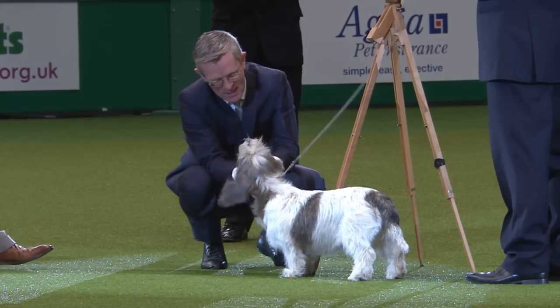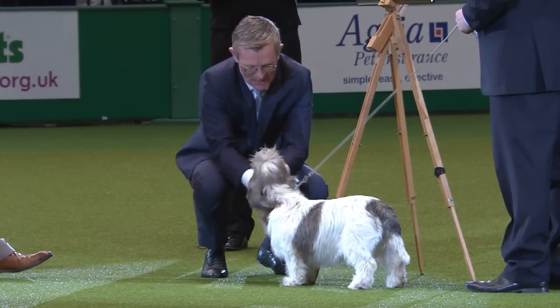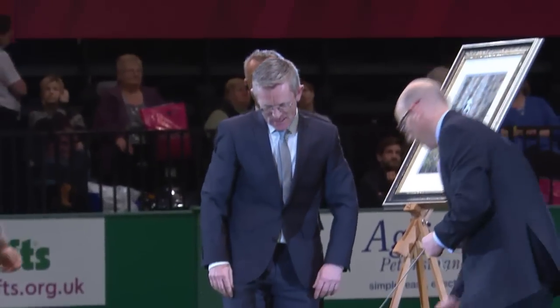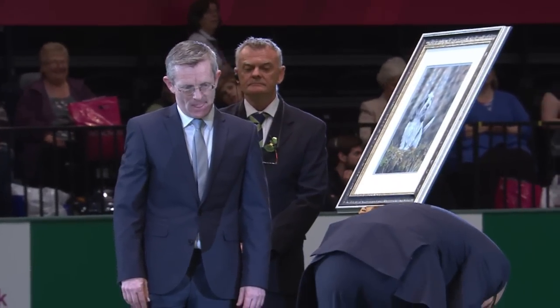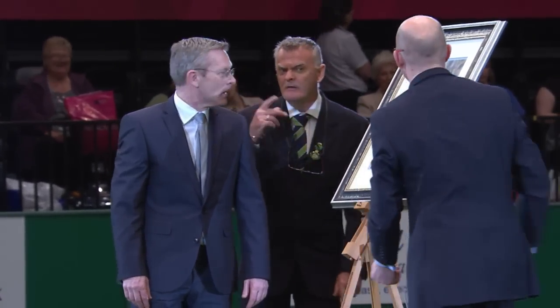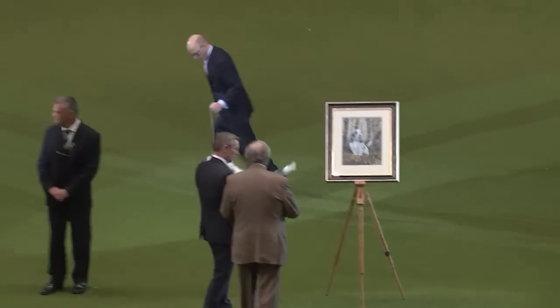The Great Ormond Street Hospital in London raised £49,000. Gavin and Jilly did a sponsored walk after Crocs last year. The dog world — it captured their imagination — and they managed to raise nearly £50,000 for various charities, including Great Ormond Street and the Dogs Lost charity.